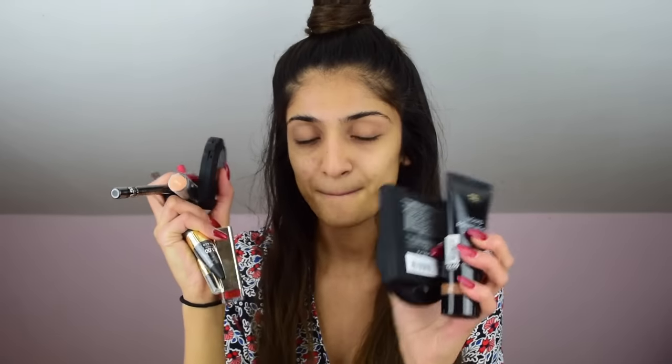Hey everyone, so today I'm going to be testing Primark makeup. I went to Primark and picked up a bunch of things. Hopefully the colours are right and stuff, especially for the foundation. I kind of guessed the foundation shade and the powder shade, so we'll see how it all goes. If you'd like to know if Primark makeup is any good, then carry on watching.